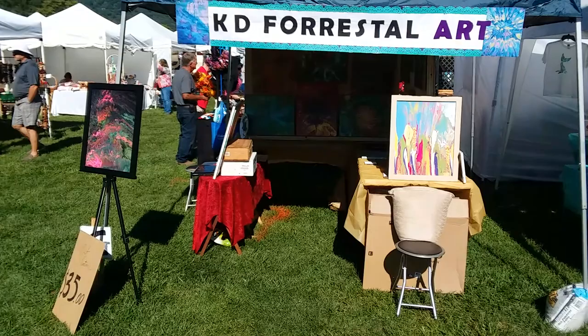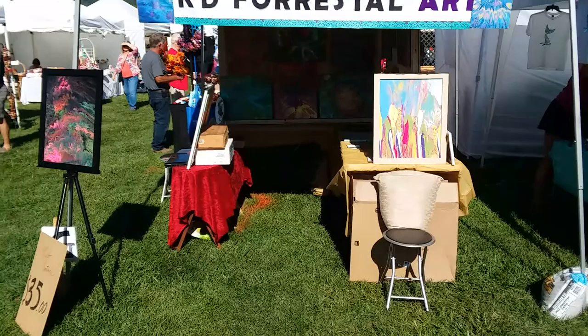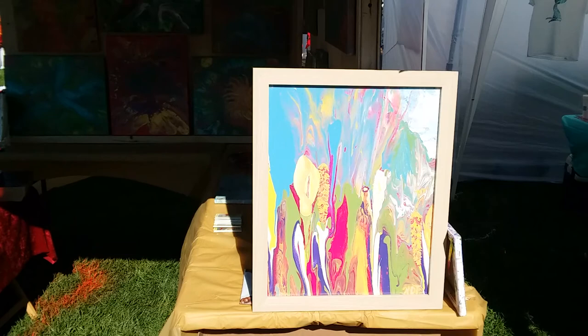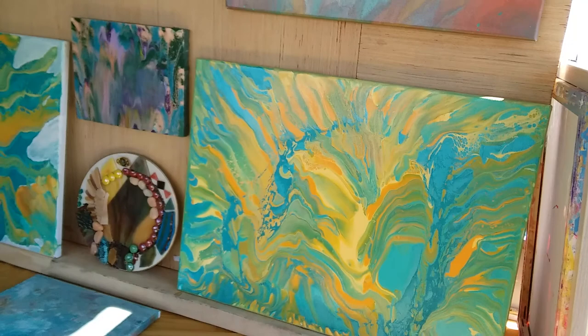Hey guys, I'm here at Maggie Valley Arts and Crafts Show — my first show for my paintings. Let me take you around a little bit. Some of these paintings I framed just so you can see what they look like in the frame. If anyone comes and wants to look at a particular painting in a frame, we can switch them out and look at yours individually.